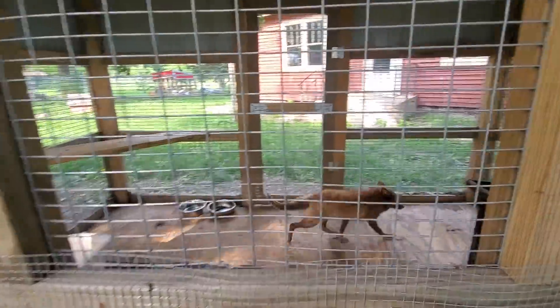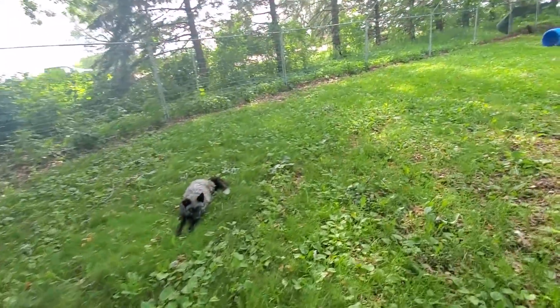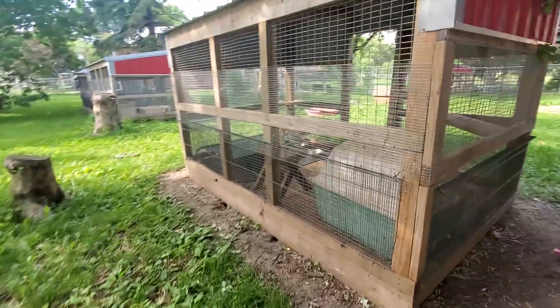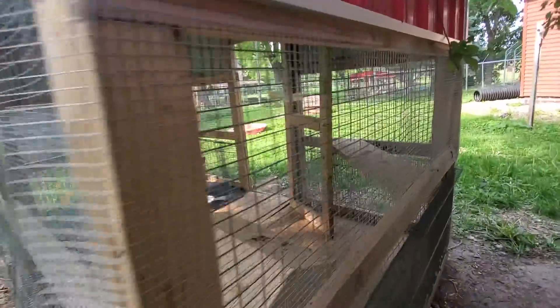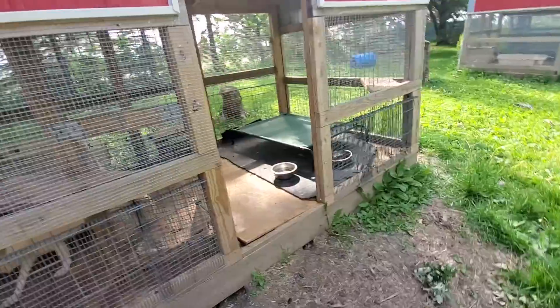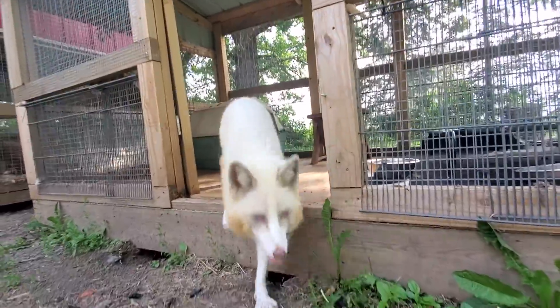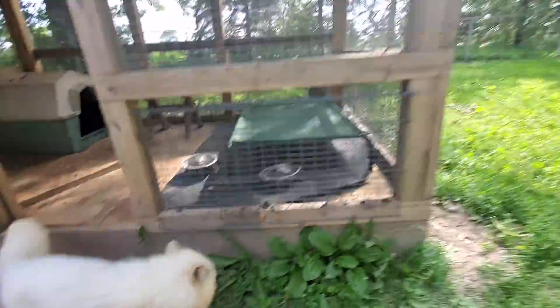She doesn't have a name yet. The sponsors get to name the animals — so if an animal comes here that doesn't already have a name, the sponsor gets to decide on the name. Bongo's over here. Hey Bongo! You good boy? Yes you are.